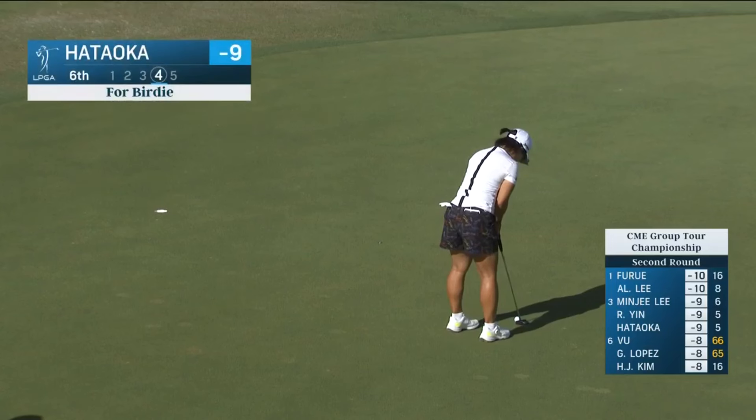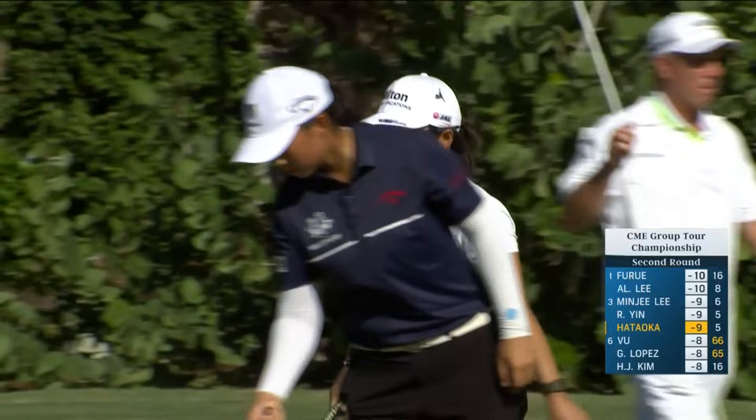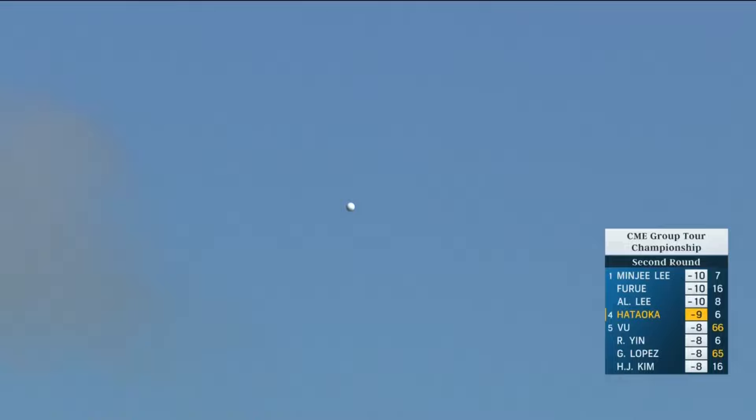This one back up the hill. Staying at nine under. Not using driver here — you have a little through bunker, a little area there that you want to avoid. That's going to leave a good spot. You can put the waste area down the right.